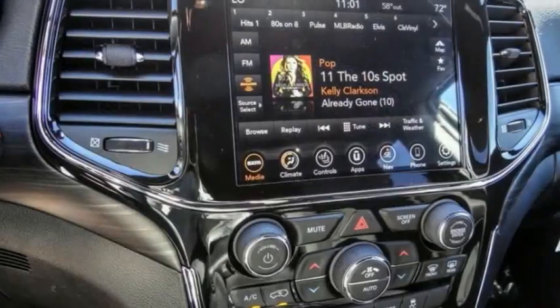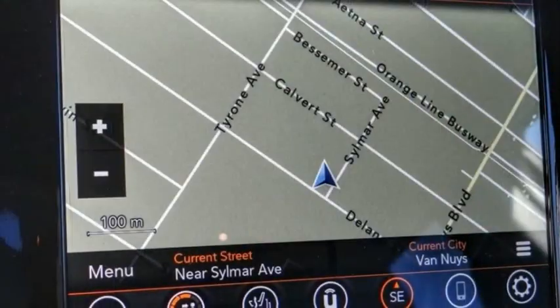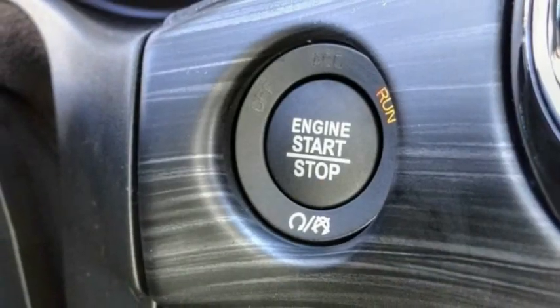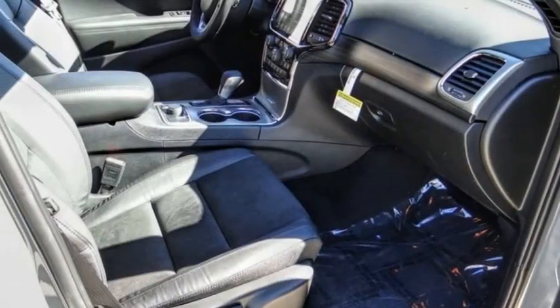Here are some of this vehicle's great options: hill descent control, electronic stability control, alloy wheels, power lift gate, brake assist, traction control, remote keyless entry, fog lights, speed control, four-wheel disc brakes. A vehicle like this doesn't come along every day.